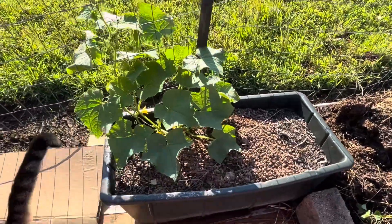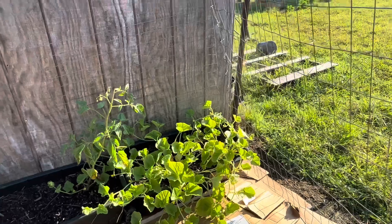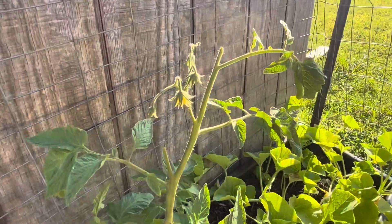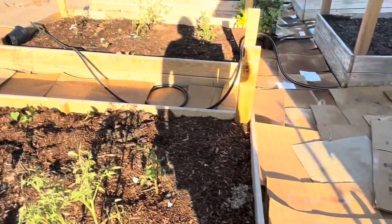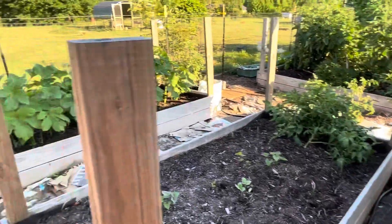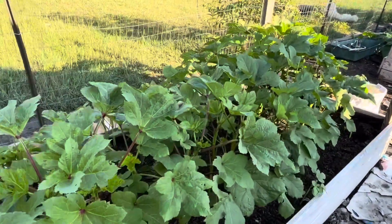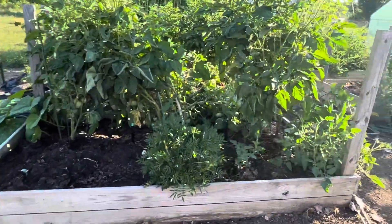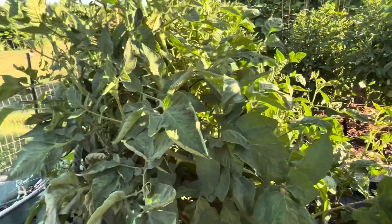Here we have some cucumbers. Over there we have cantaloupe or some kind of melon. The tomato hornworms have been to this plant as well. I have hibiscus growing there. But it's actually coming along nicely. Like I said, we've kind of been through the green beans, right now we're in the middle of squash season with squash coming in everywhere. I think next to come in will be the okra and then our tomatoes should be ripening up. It's been a productive garden — very thankful for it, I pray over it and ask God to bless it.